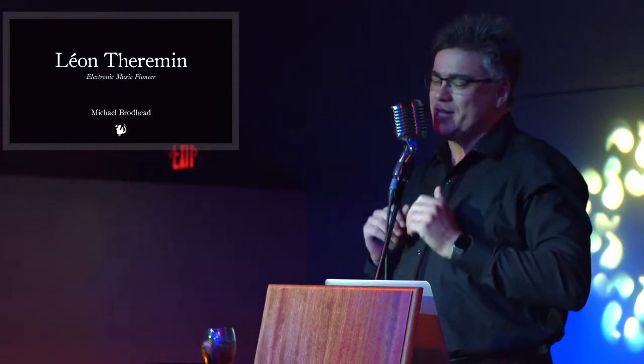You people have surpassed my expectations. You rock, as always. Thank you.